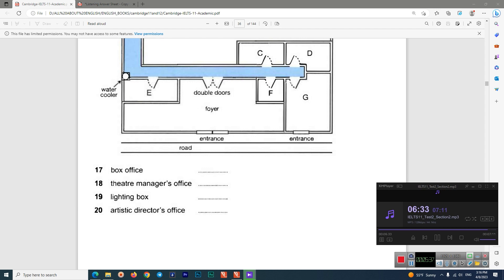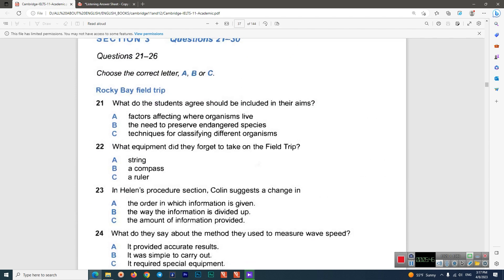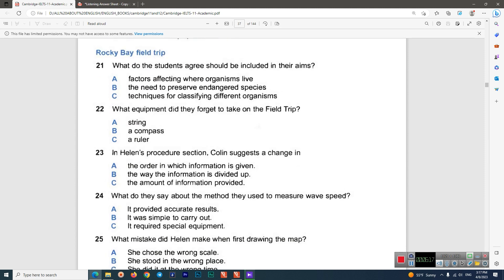You now have half a minute to check your answers. Now turn to Section 3. You will hear two biology students called Helen and Colin talking about the report they are writing on their recent field trip to a seaside area called Rocky Bay. First you have some time to look at questions 21 to 26.